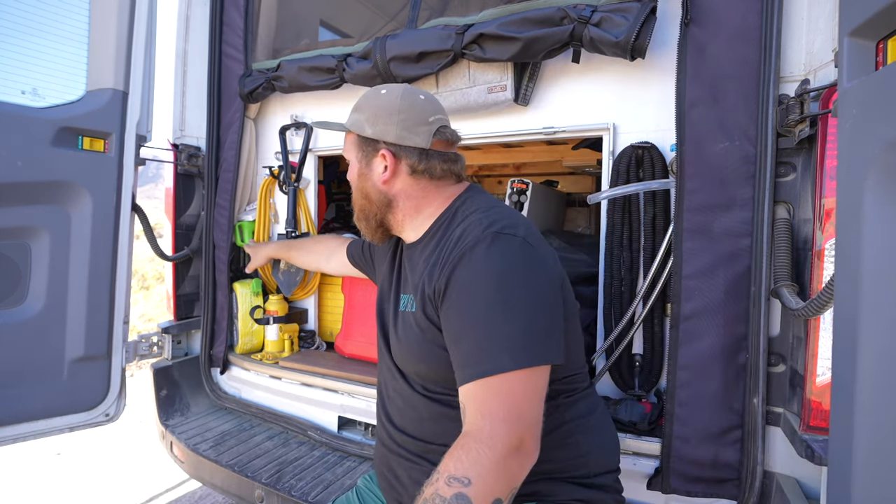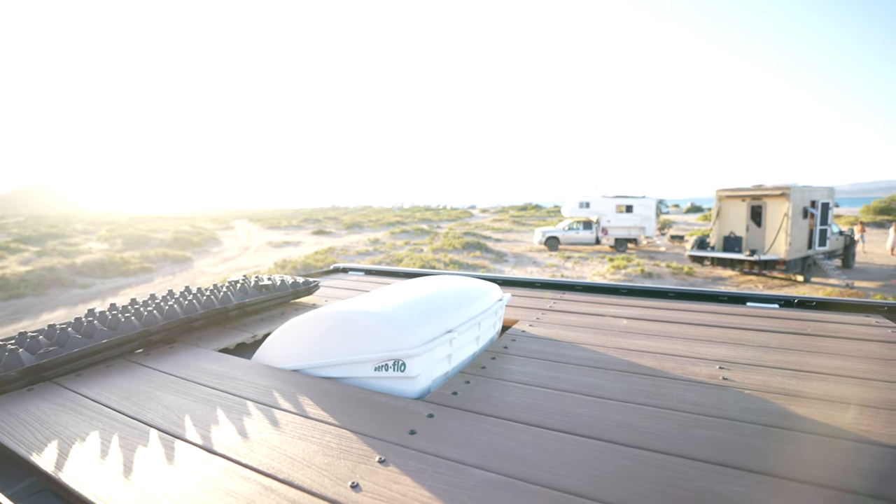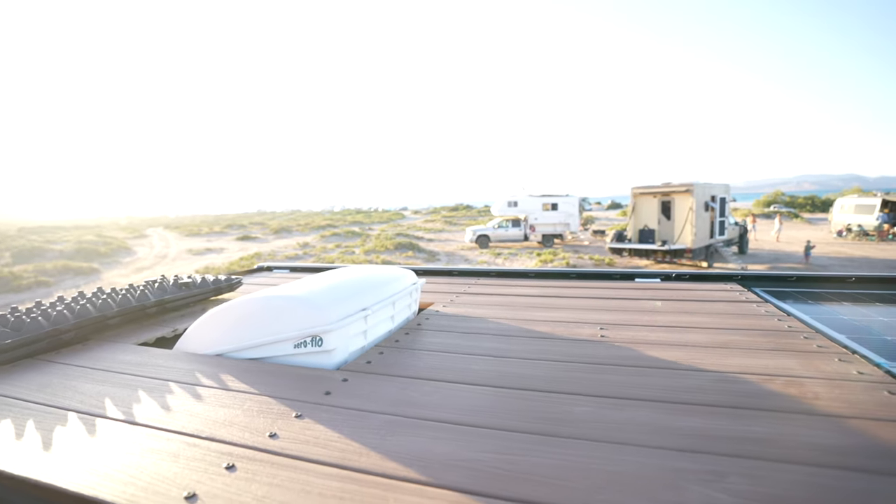We also have 400 watts of solar up top, and our inlet for shore power goes right here. Up top we have a little roof deck that we put together — mostly used for sunrises so far, but it's a nice space and adds another outdoor area for us. We just got some decking from Home Depot, put a few holes in it, and attached it to our roof rack.